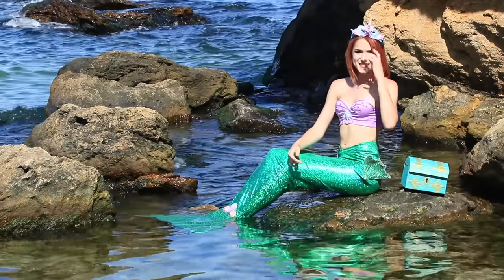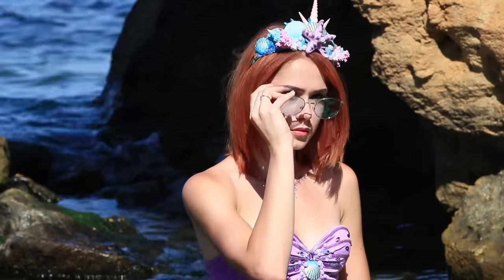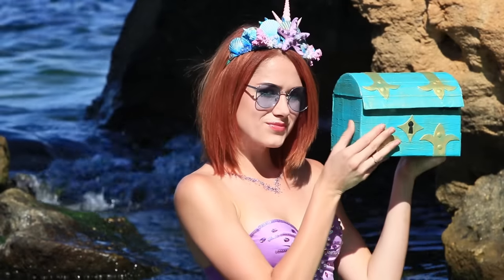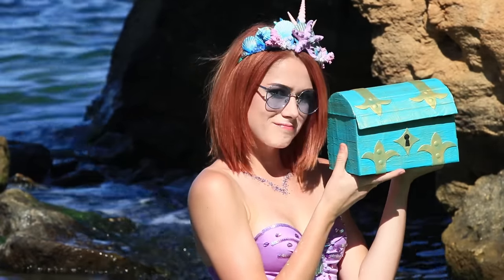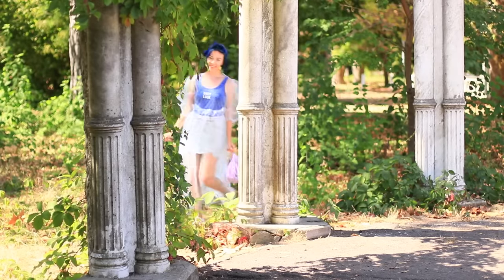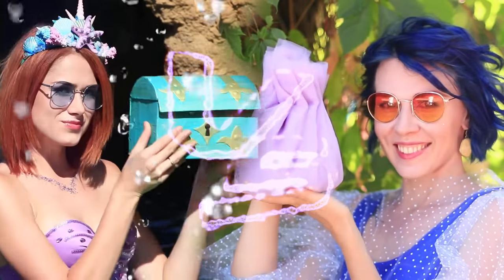Mermaid is waiting for the start of the competition — she even comes out of the sea to participate! She is not used to such bright sun rays, but thank goodness she found sunglasses under the water. Makeup chest, let's get ready for the challenge! Fairy comes up to the stage too with her magic makeup bag, and she is ready for the competition. The makeup battle starts now!